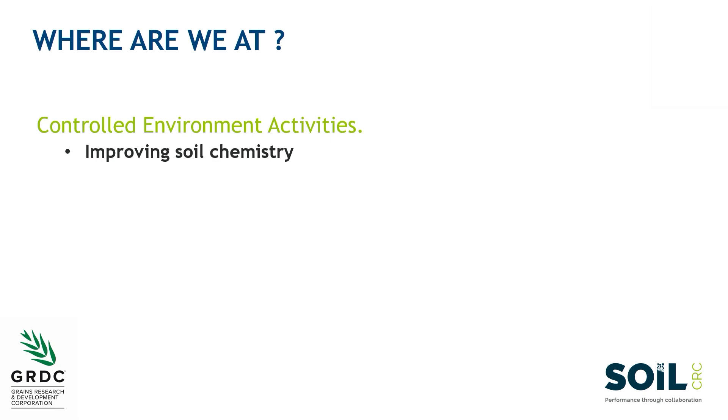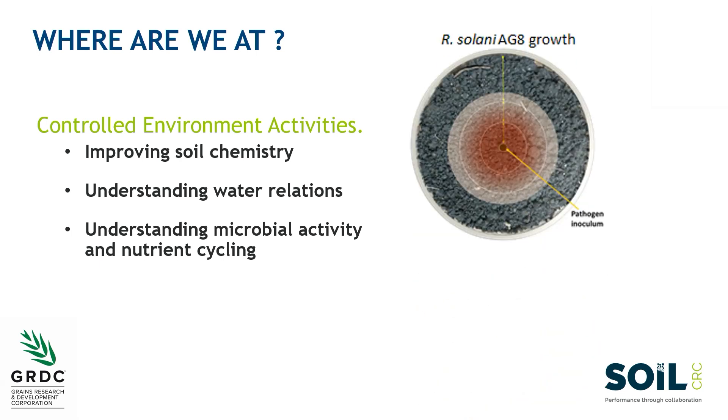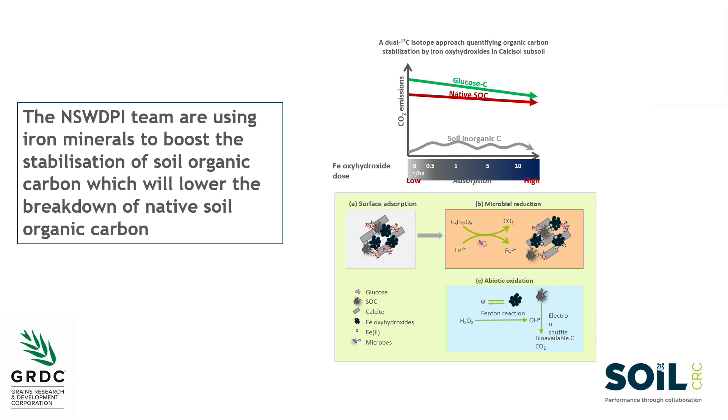We have a raft of activities across different nodes within the project. We're focusing on improving soil chemistry, understanding water relations — these are sandy soils that don't behave like sandy soils in terms of their water release curves. Microbial activity is low in soils dominated by limestone materials. We're developing novel experimental apparatus to monitor rhizoctonia's performance in actual soil material, not on an agar plate. Researchers are investigating iron minerals to change the behaviour and cycling of soil organic carbon, ultimately to influence soil structure and crop productivity.